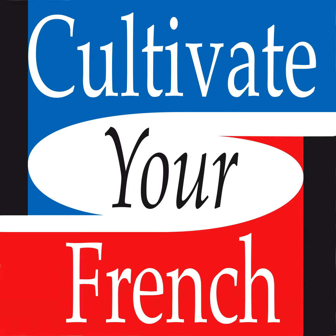Et maintenant, parlons français. Je vous lis le texte une première fois lentement et ensuite vous l'entendrez à vitesse normale.